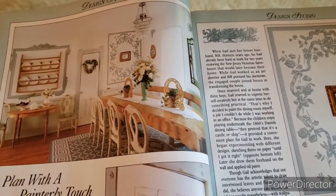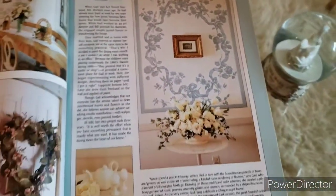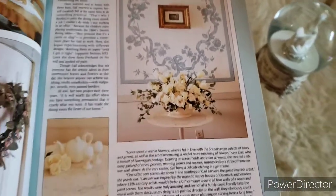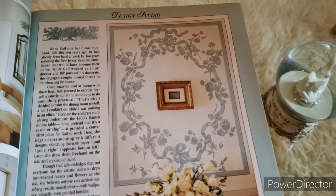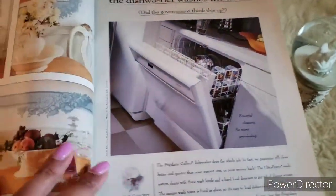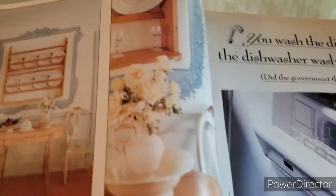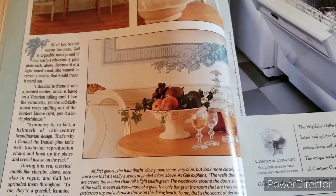Oh gosh, this is really pretty — this looks like a painting on her wall, quite lovely. More from Gail's home — I love the china on the wall, looks very nice.